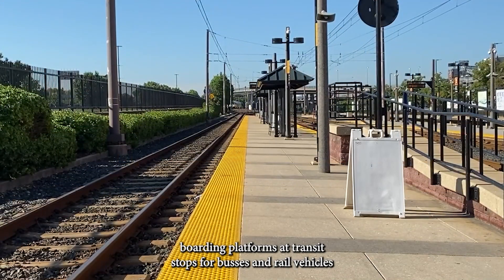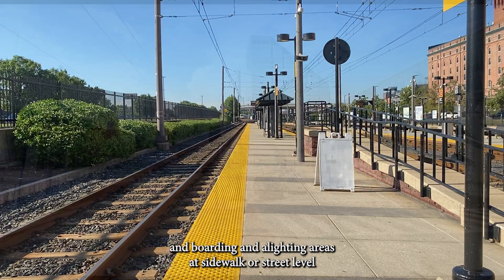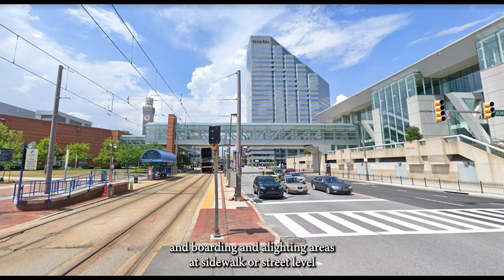Additional required locations include boarding platforms at transit stops for buses and rail vehicles where the edges of the boarding platform are not protected by screens or guards, and boarding and alighting areas at sidewalk or street-level transit stops for rail vehicles where the side facing the rail vehicles is not protected by screens or guards.